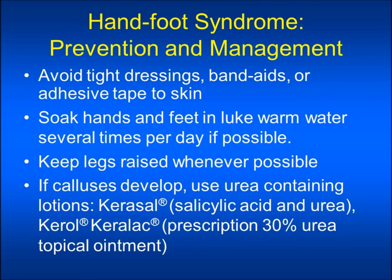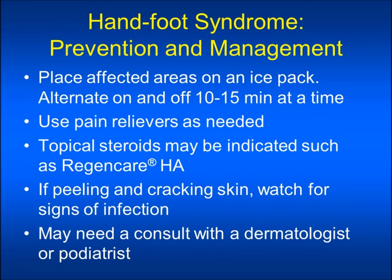If calluses do develop, use urea-containing lotions such as Karasol, Karol, or Karolac and apply these lotions only to the calloused area. Some patients have also found that placing the affected areas on an ice pack or in cool water several times a day relieves pain — alternate this on and off 10 to 15 minutes at a time. Use pain relievers such as Tylenol as needed, or consult with your health care provider about another type of pain reliever. There are topical steroids that may be available such as Regenicare or Lidocaine; you would need to speak to your health care provider for a prescription. If peeling or cracking skin occurs, watch for signs of infection, and you may need a consult with a dermatologist or podiatrist if symptoms are interfering with activities of daily routine.